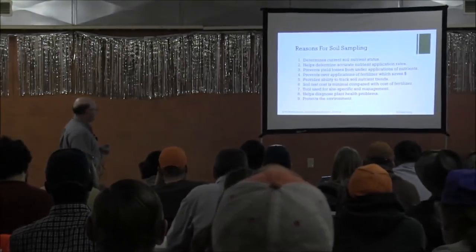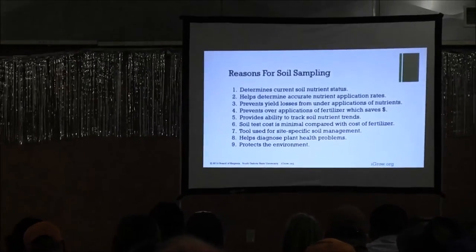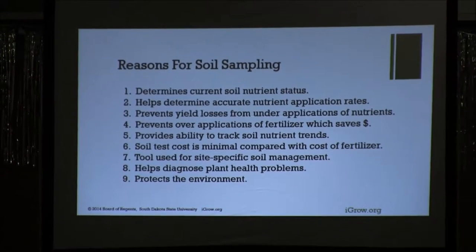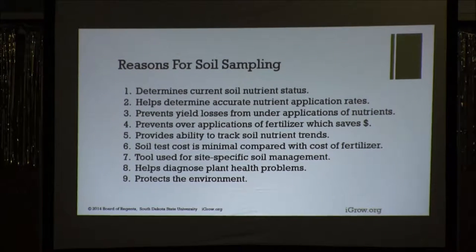What are the reasons for soil sampling? There are several. Obviously, to determine the current nutrient status of the soil, it helps you determine more accurate nutrient application rates, keeps you from losing yield from under-application of nutrients or soil test levels, prevents over-application, and saves you money. It also provides the ability to track soil nutrient trends over time.